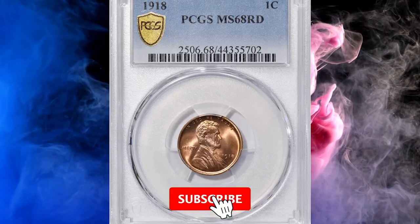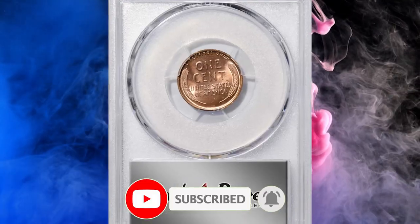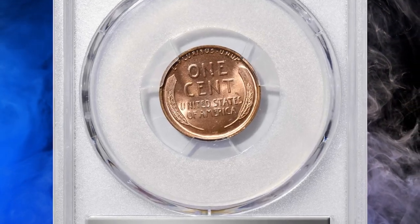Thanks for watching this video. For more captivating numismatic content, subscribe to our channel and activate the bell button below this video. And do not forget to hit the like button. Have a nice day.